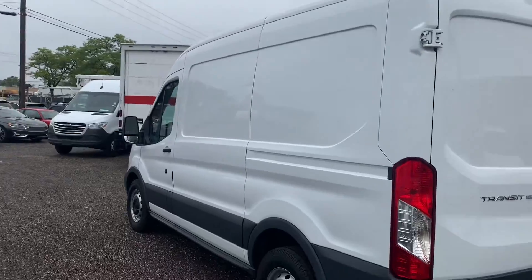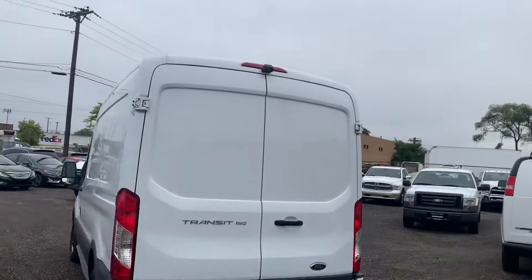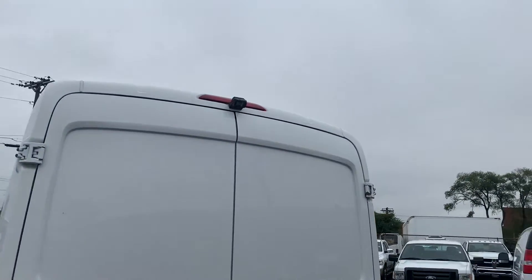I'm going to do a quick walk around of the exterior. Looks like there's a little bit of a scratch in the side panel. The rear is pretty clean, and the previous owners did install a backup camera, as you can see there.